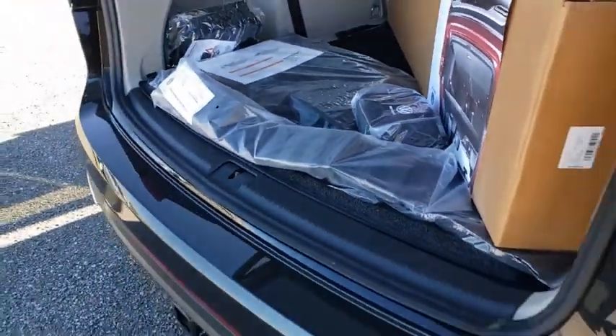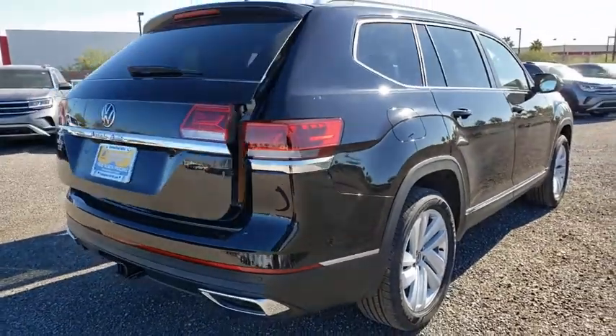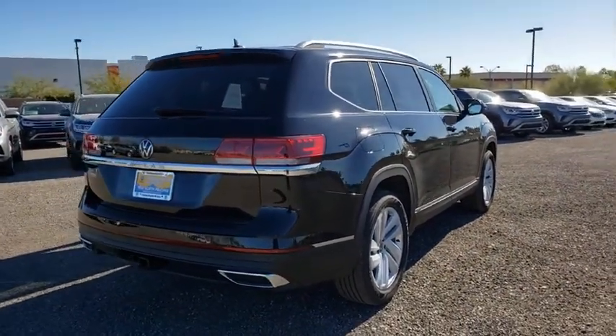Compass, trip computer, power windows, rear window defroster, security system, power moonroof, tachometer, brake assist.